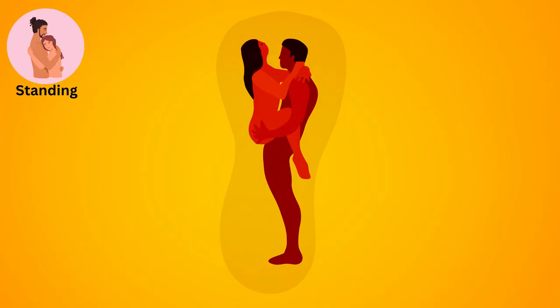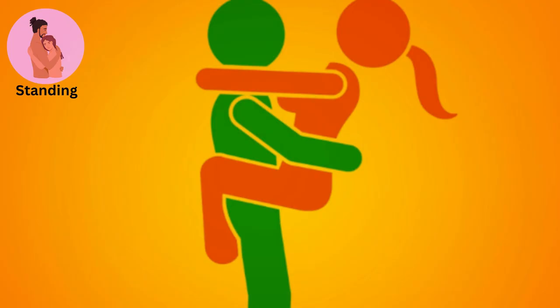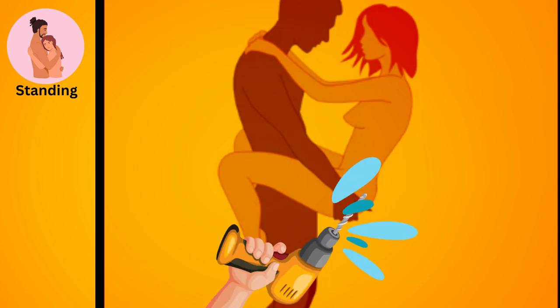Standing. One partner stands while the other wraps their legs around their waist. This position is great for quickies or spontaneous encounters and allows for deep penetration.